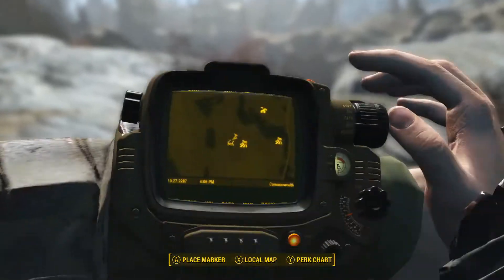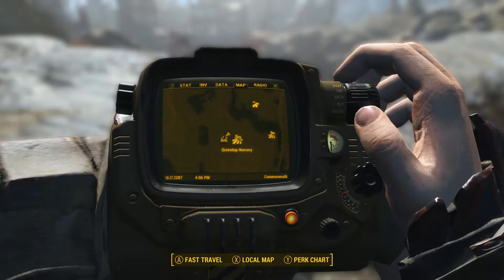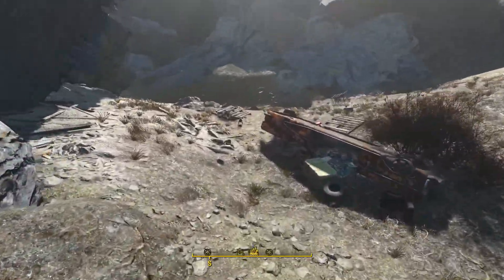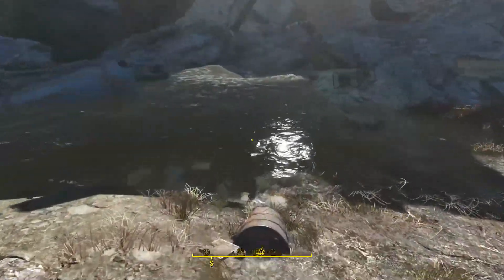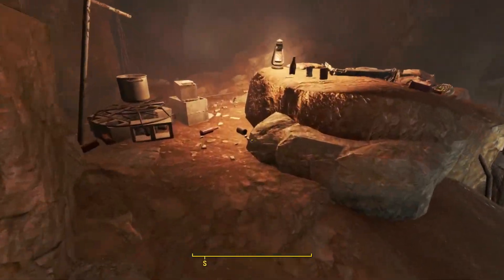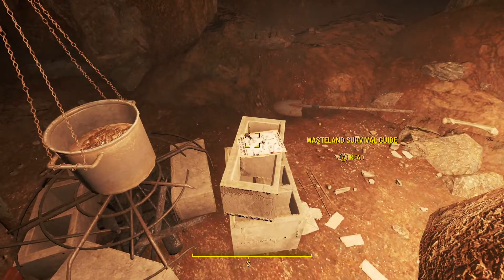Issue number seven of the Wasteland Survival Guide is located at the Old Gilded Sink Hall, next to Greentop Nursery. This location has blood bugs and a deathclaw, so be careful. Once they've been taken care of, dive right in. Inside the sinkhole you'll deal with some radroaches and ghouls, but the seventh issue is located right here on the cooking station.